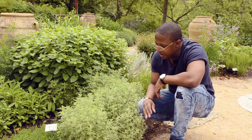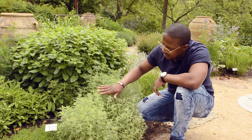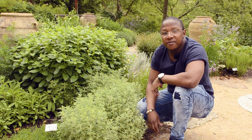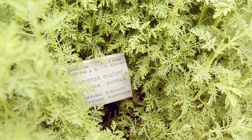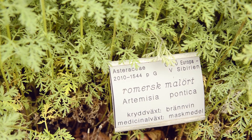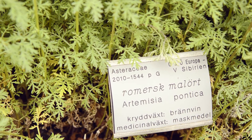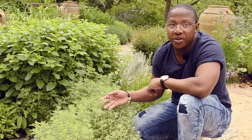The first herb here that we have today is a plant, a species that belongs to the sunflower family, Asteraceae. And this one belongs to the genus Artemisia. That's the Latin name, but the English name of it is Roman wormwood.